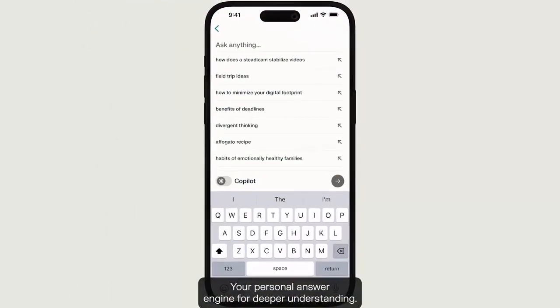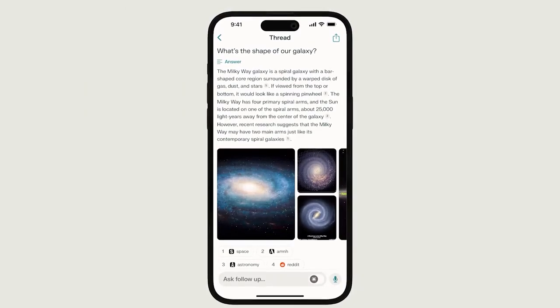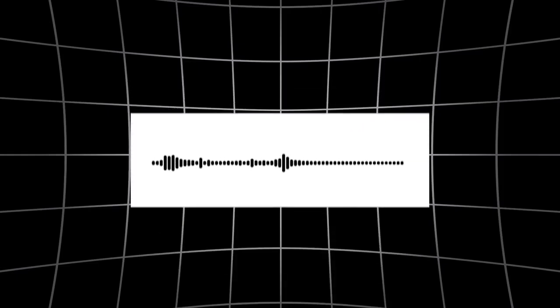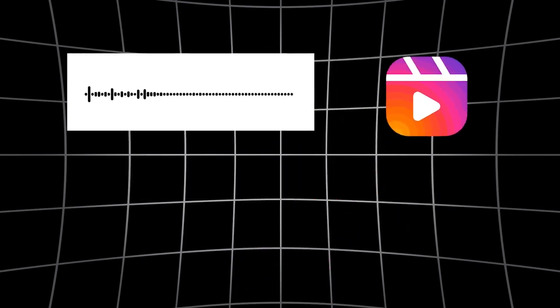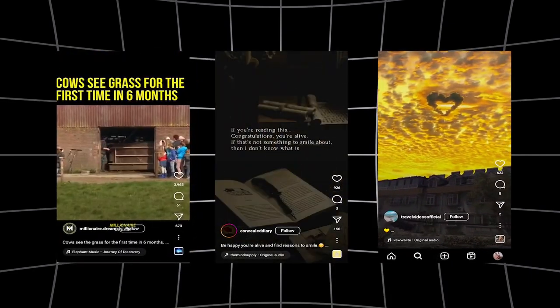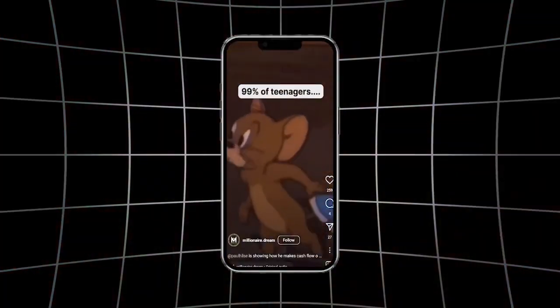But if you ask me, the easiest way to create viral content is to hop onto already ongoing trends. This is really simple if you're making reels — just look up what sounds are currently trending and what kind of videos are getting the most views, then simply recreate them with your own twist. Reels are the present and future of Instagram, and there's no better way to grow your channel than to post them regularly.